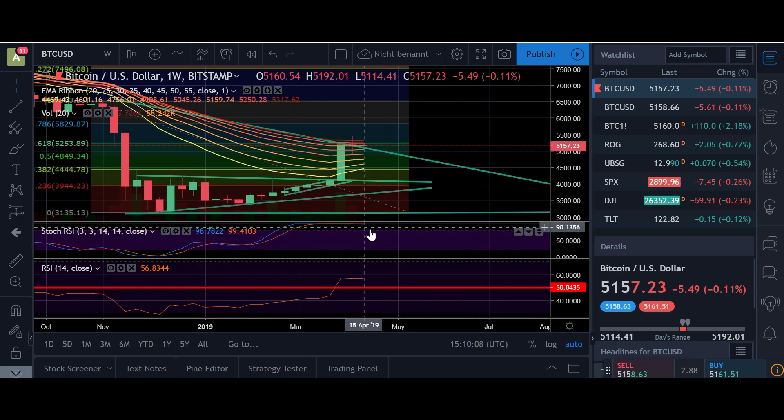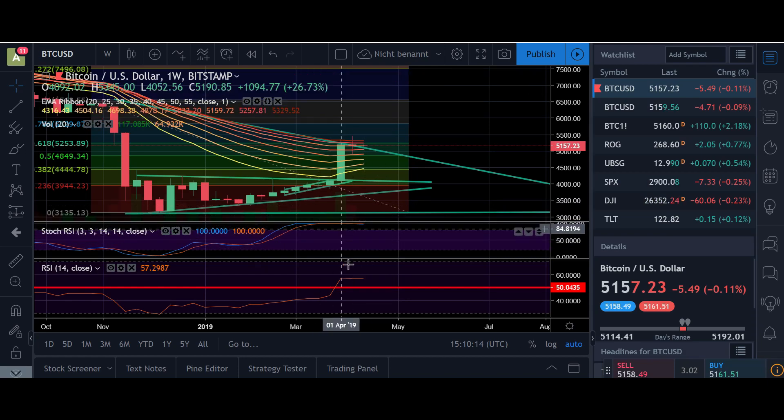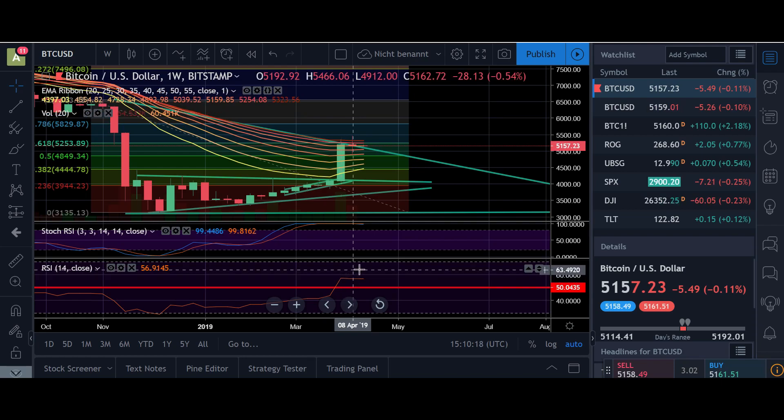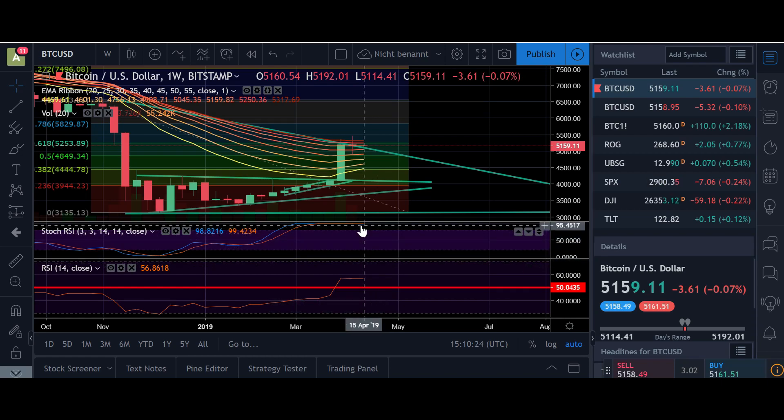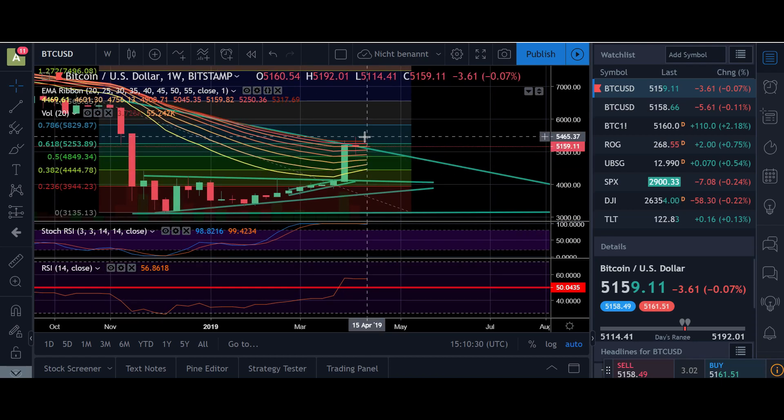We are totally overbought in many time frames — the weekly and the daily. But on the weekly we still haven't had a bearish cross in the stochastic RSI, and the RSI is at 56. As long as we don't reach at least 70 in the RSI, we are not yet overbought. But in the stochastic RSI we are already at the top at 100. Right now we should have a breakout of the EMA ribbon and push up to 6k.